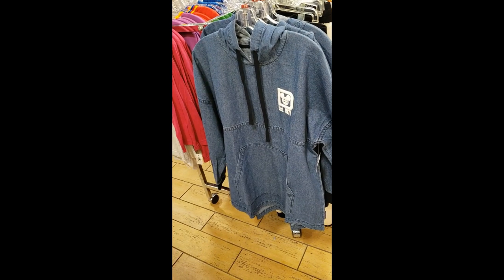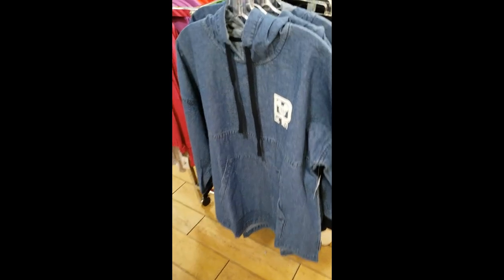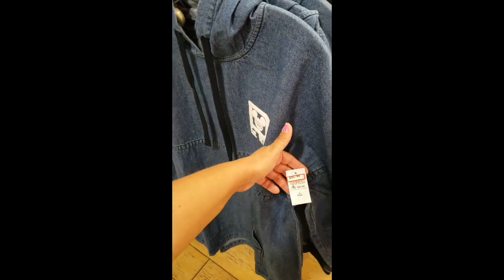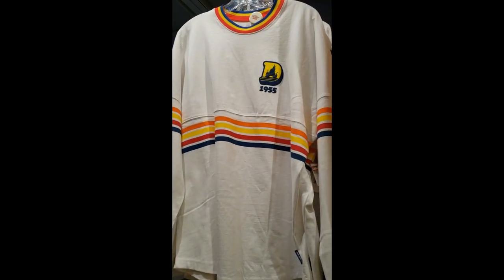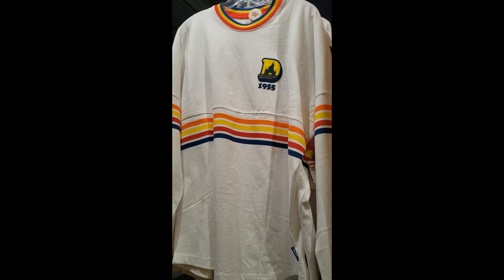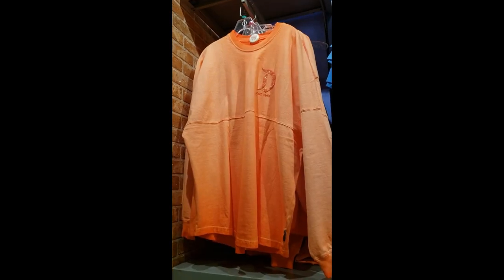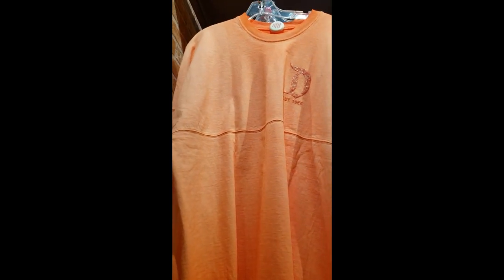The denim spirit jersey — which is a hoodie with kangaroo pockets — and this one is $50.99, down from $84.99. The other spirit jerseys I'm seeing are the retro one — I'm only seeing Disneyland — and it is $29.99. And the other option is the coral one — this one is $44.99, and it's also Disneyland.